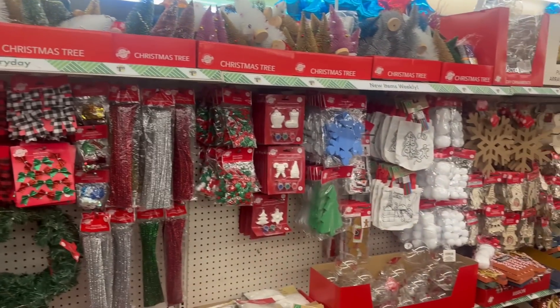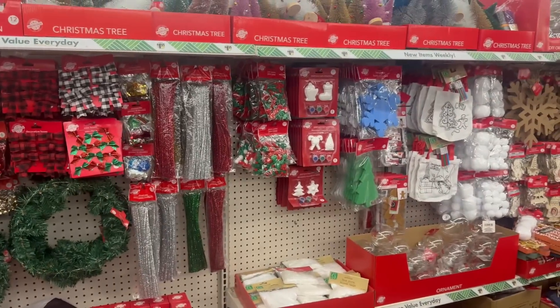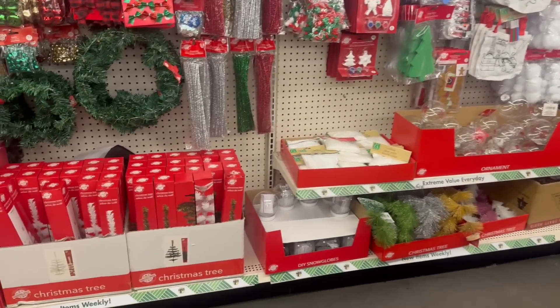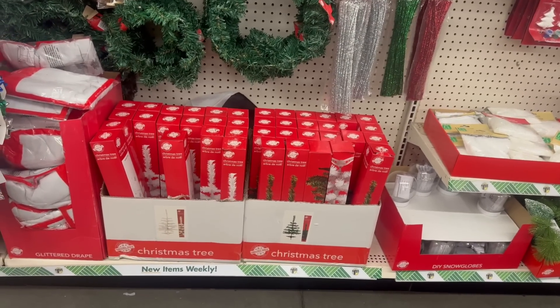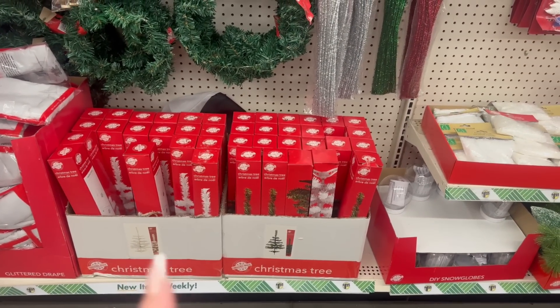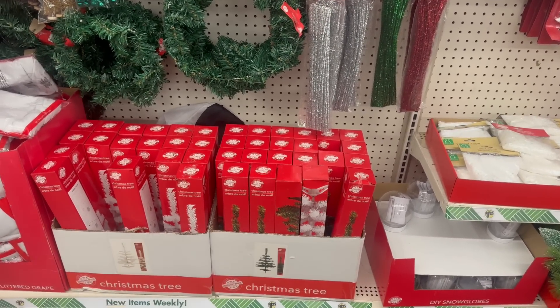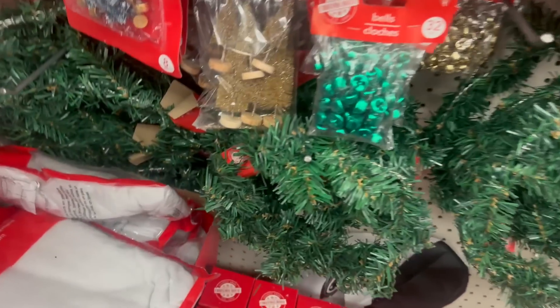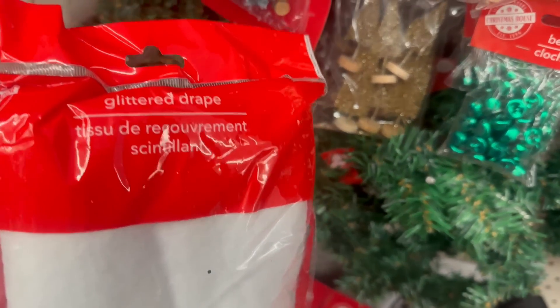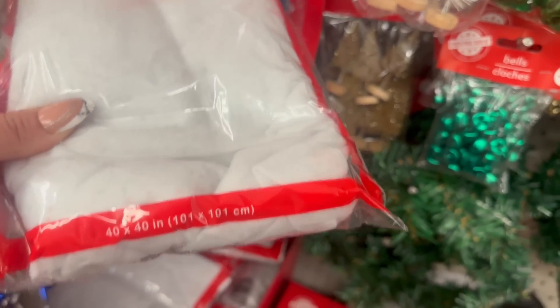This location is definitely filled up pretty good with some new Christmas finds. We have the Christmas trees they always bring in — I love doing DIYs with these decorating. They have them in white and also in green. You also have a glitter drape that's 40 by 40 inches.